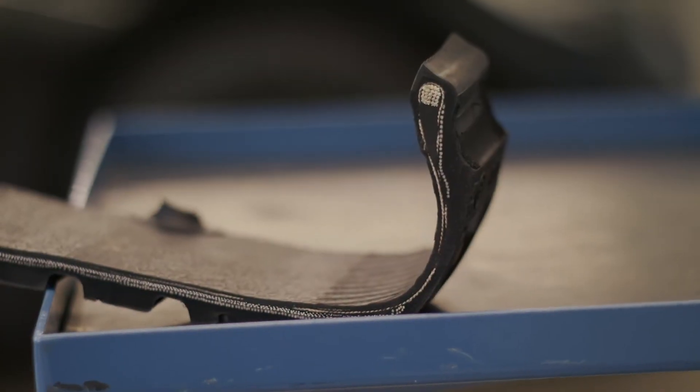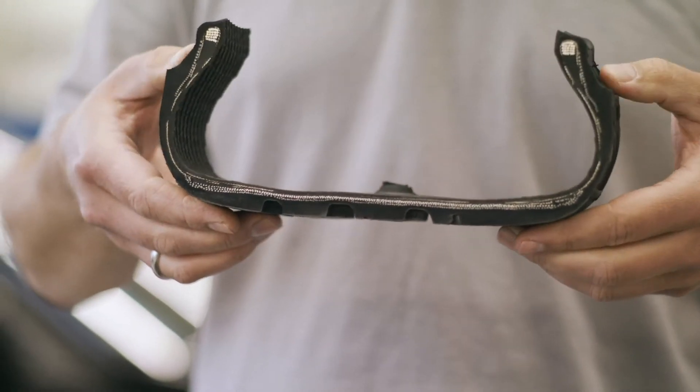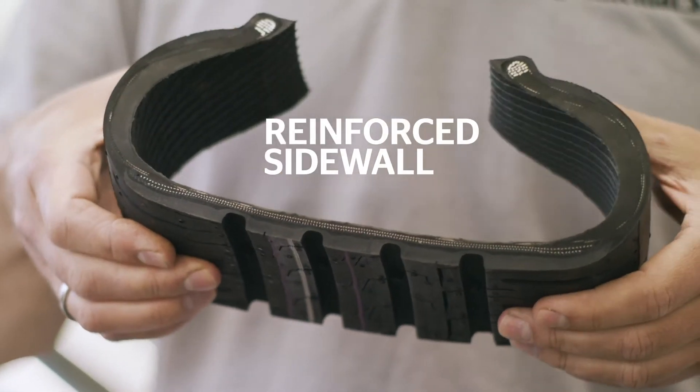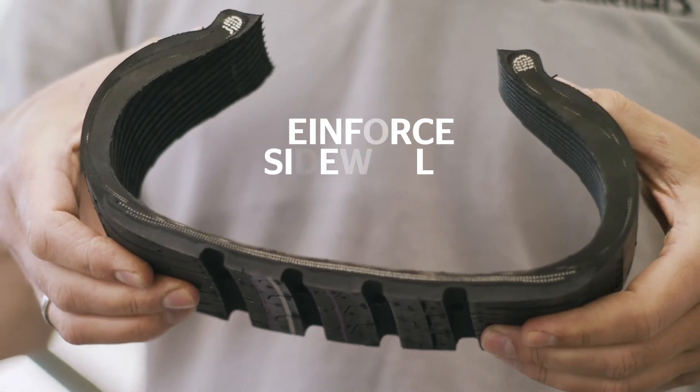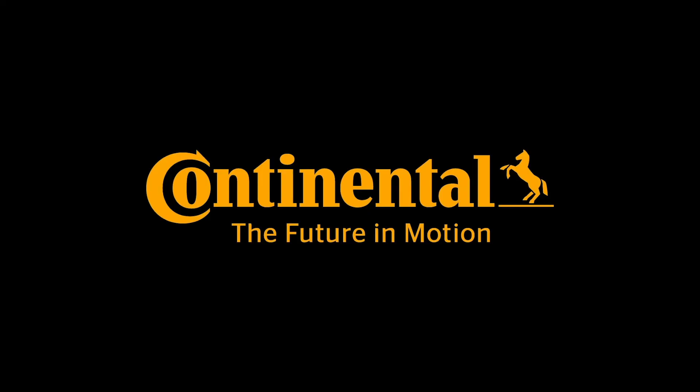I've brought two cross-sections for you. This is a section of a standard tire — the sidewall is very soft and very flexible. This is a section of a run-flat tire — the sidewall is very strong, and this technology enables me to drive without tire pressure.